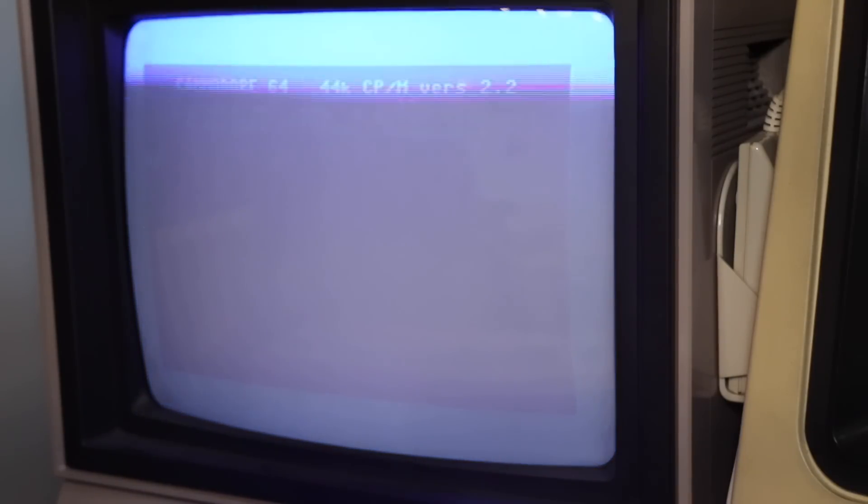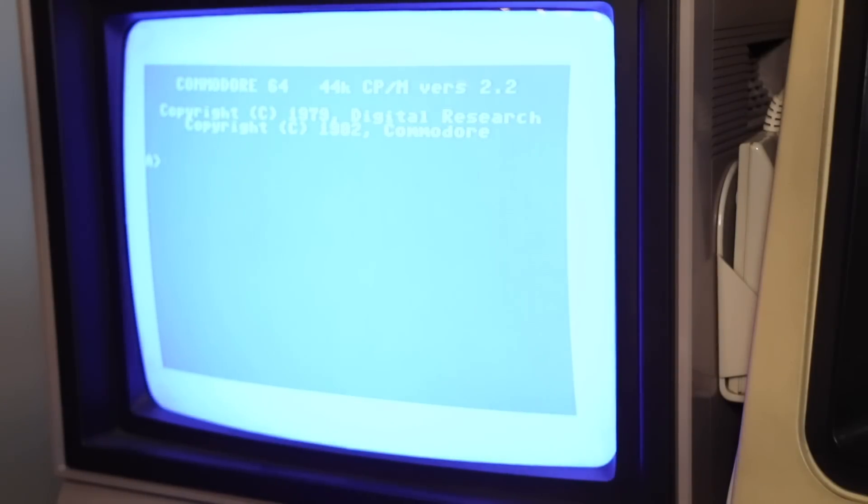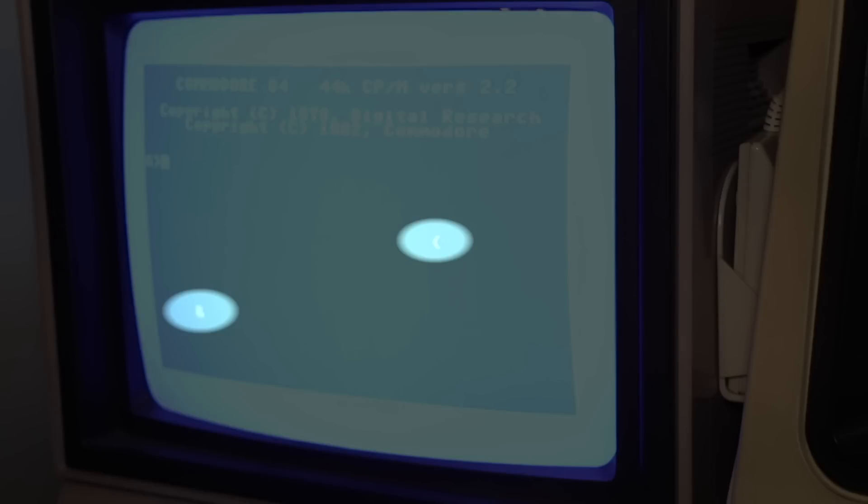Then something odd happened. These random characters appeared out of nowhere, and then CPM crashed out into the kernel. From there on, all attempts to restart CPM ended in failure.